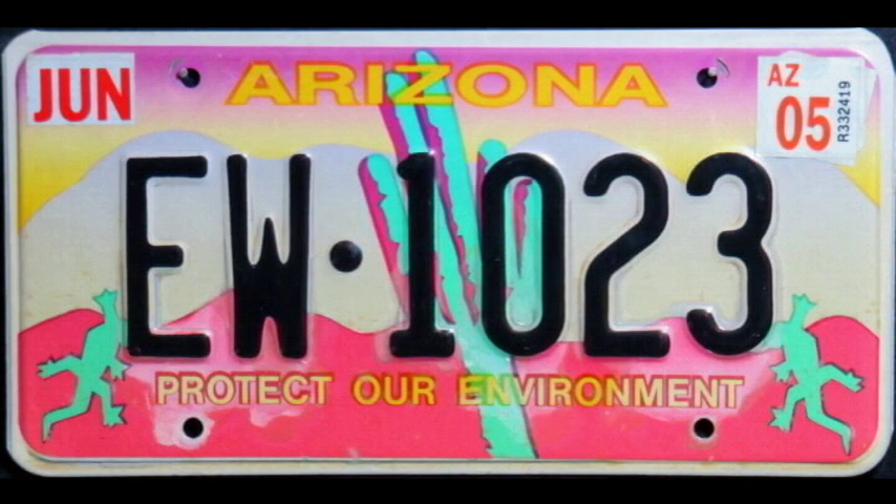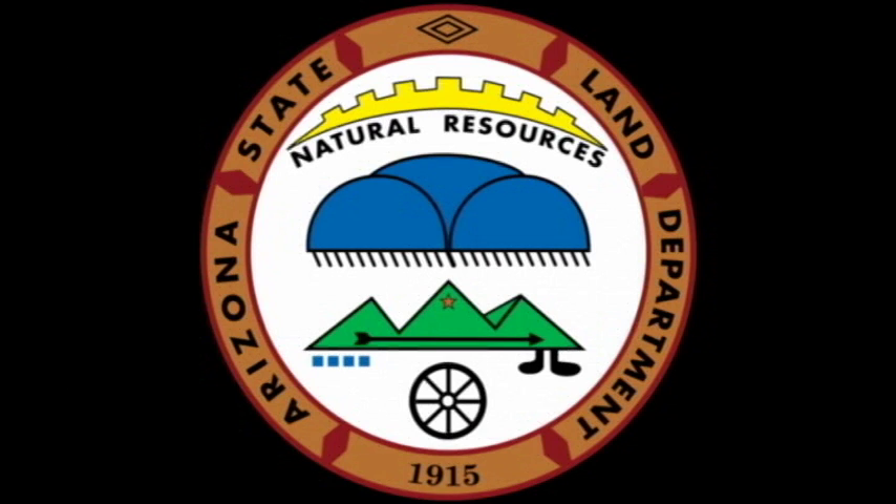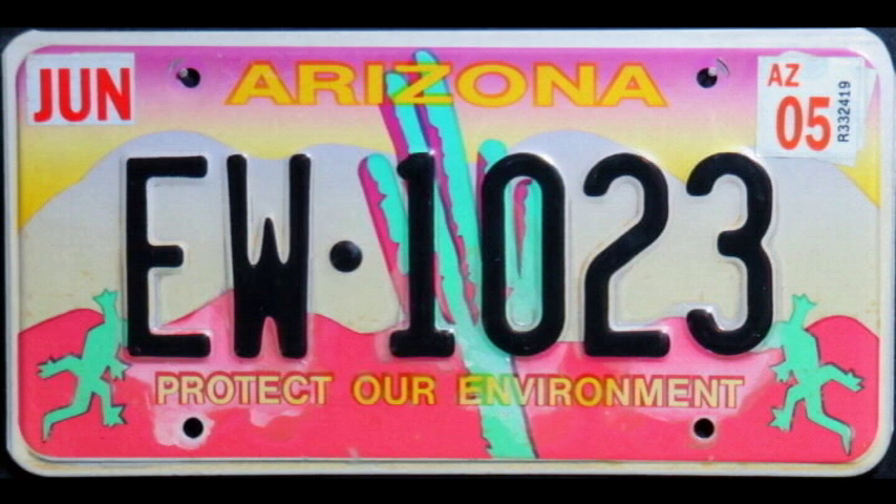The Protect Our Environment plates are examples of what we call specialty plates. That means that people pay extra to have them on their car, and some of that extra money goes to an organization. In this case, the money goes to the Arizona Land Department for Environmental Education Programs. Grand Canyon State residents may still order this plate today. Thanks for watching, and see you next time on Behind the License Plate.